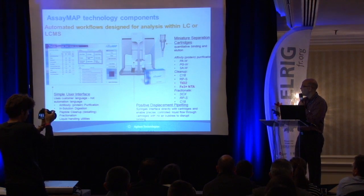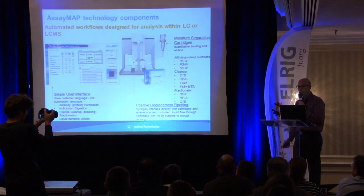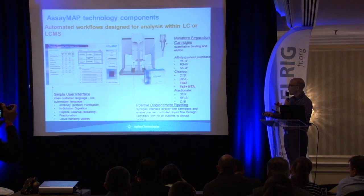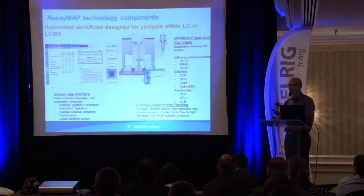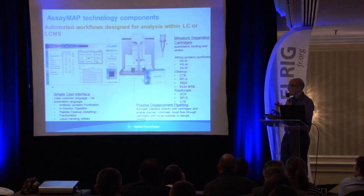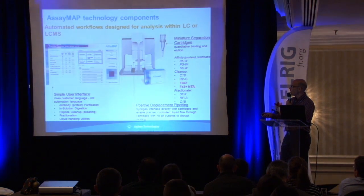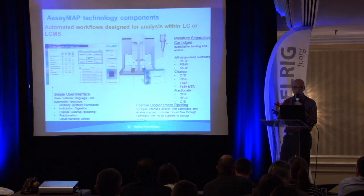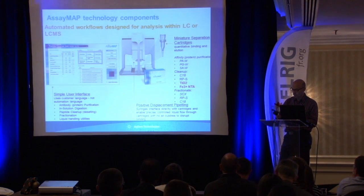Last but not least, Bravo is driven by vWorks software — a very open platform for programming protocols. For this specific application, we added an additional skin on vWorks to create a very simple user interface, allowing any technician or scientist to use the automation device without any skills in automation or programming. For a peptide cleanup protocol, the user just fills in the volume and flow rate, then presses go.